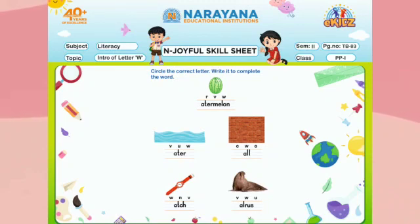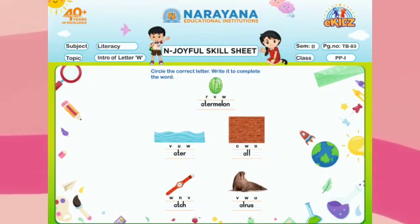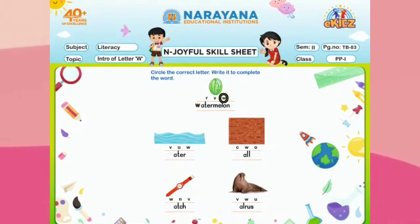See children, the first picture is watermelon. What is the first letter? W. So we will circle W, then we will write W to complete the word. Next is water — see the picture: water. What is the first letter? W. So we will circle W, then we will write W to complete the word.